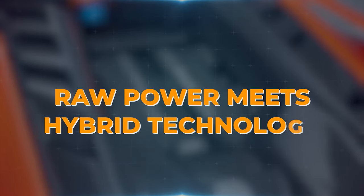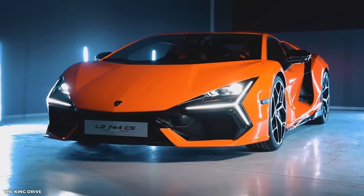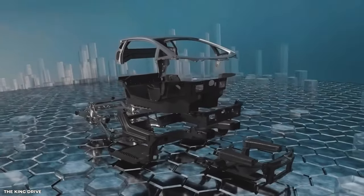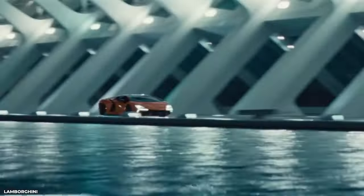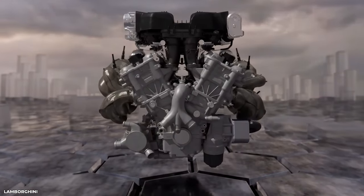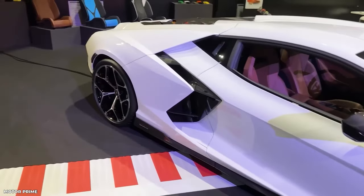Raw power meets hybrid technology. Beneath the breathtaking exterior of the Lamborghini Revuelto lies an absolute powerhouse of an engine. At the core of this supercar resides a naturally aspirated 6.5-litre V12 engine, a true testament to Lamborghini's commitment to delivering raw, unbridled power. With a combined output of 1,015 horsepower, the V12 engine unleashes a symphony of mechanical perfection that sends shivers down the spines of all onlookers, leaving them in awe of its sheer might.